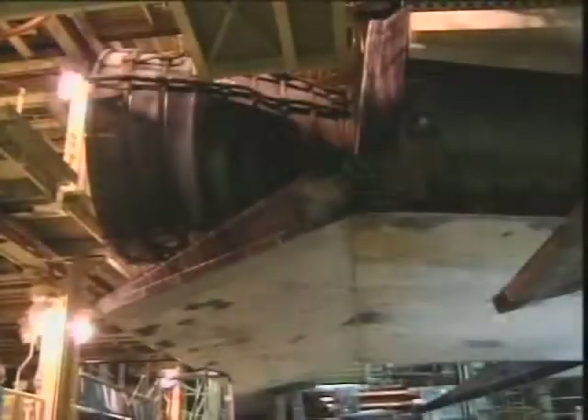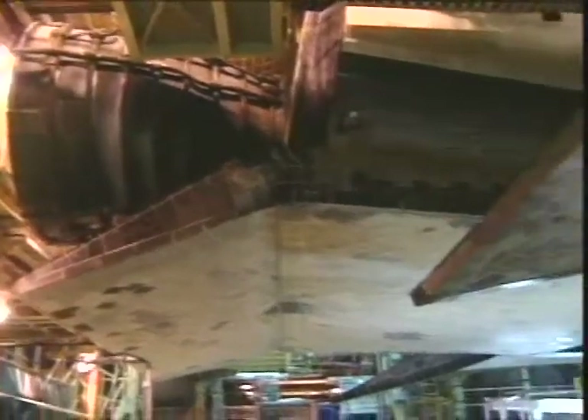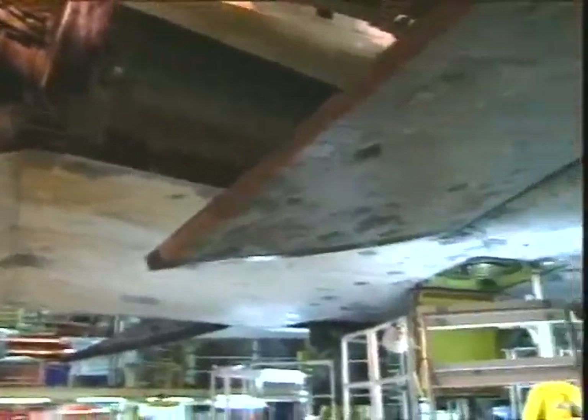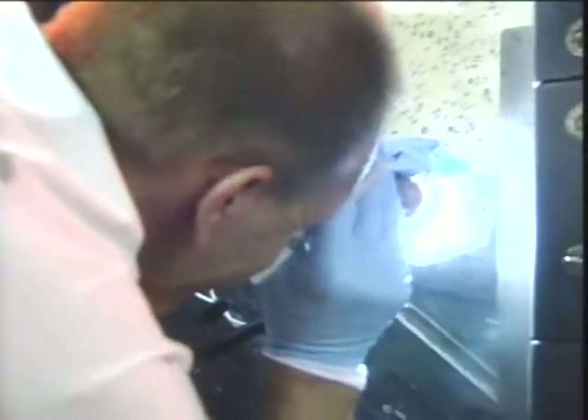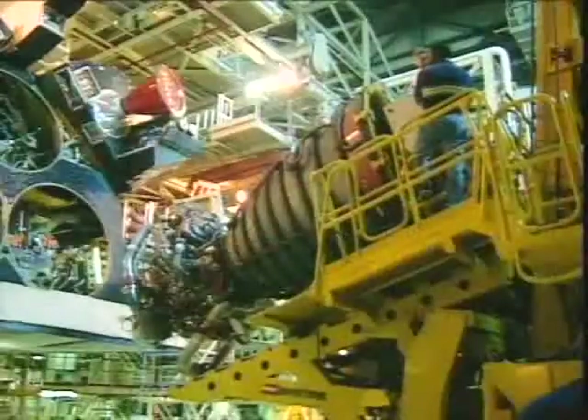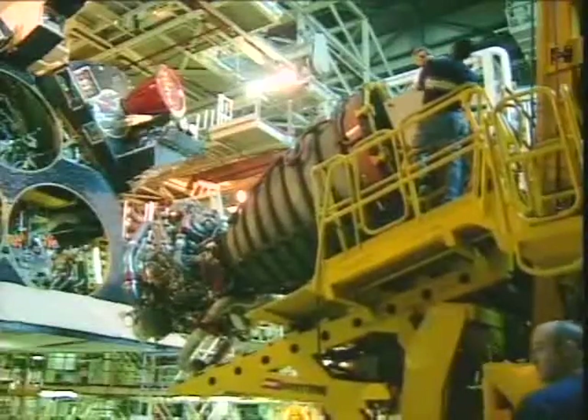We're going to run through just a few of the highlights of our processing that we've done to get the vehicle to where it is. You see here there's the shuttle Columbia in the Orbiter Processing Facility — the underside of the vehicle. Technicians are working on it and preparing it, looking at the windows and doing inspections on those windows as we do after every mission. We also polish those windows to prepare them for upcoming missions.